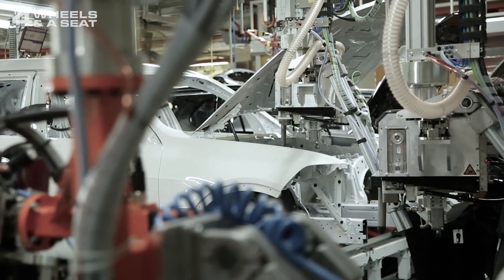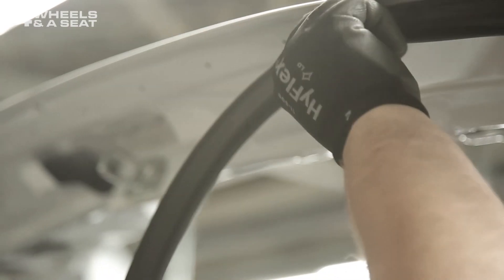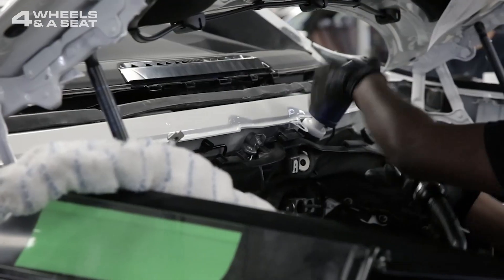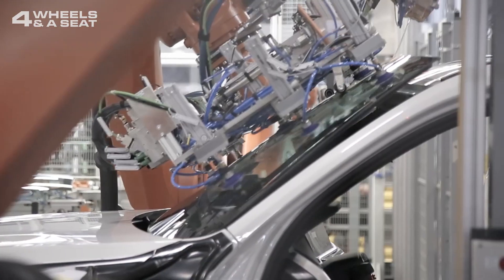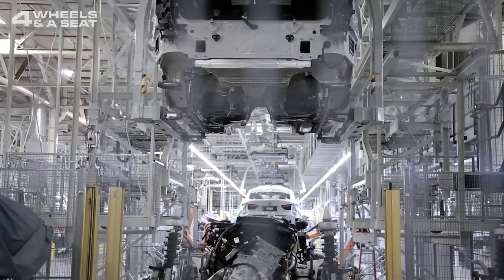And to further improve efficiency, EVs roll off the same production line as their fossil fuel powered cousins. Only a small amount of retooling is required. This also means that any new BMW can either be powered by petrol or diesel, a battery, or a combination of both.